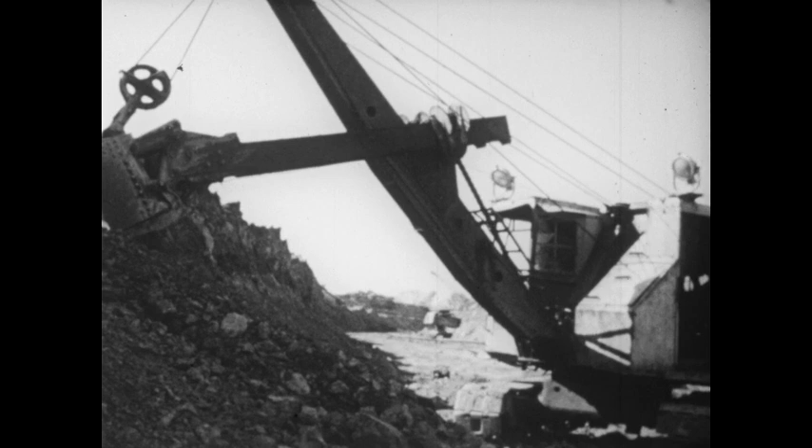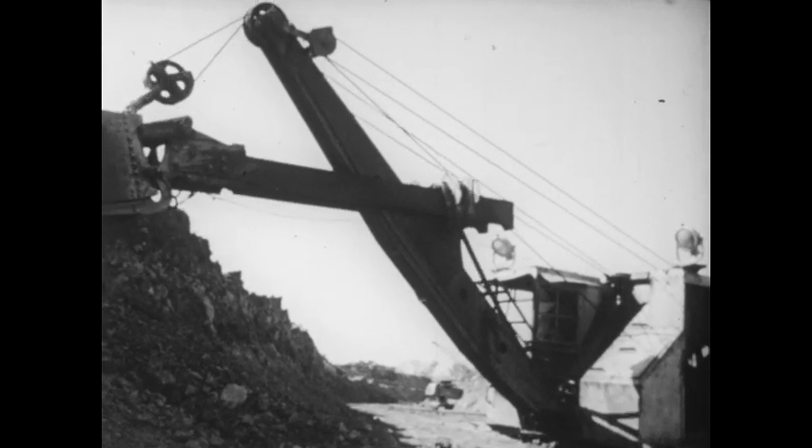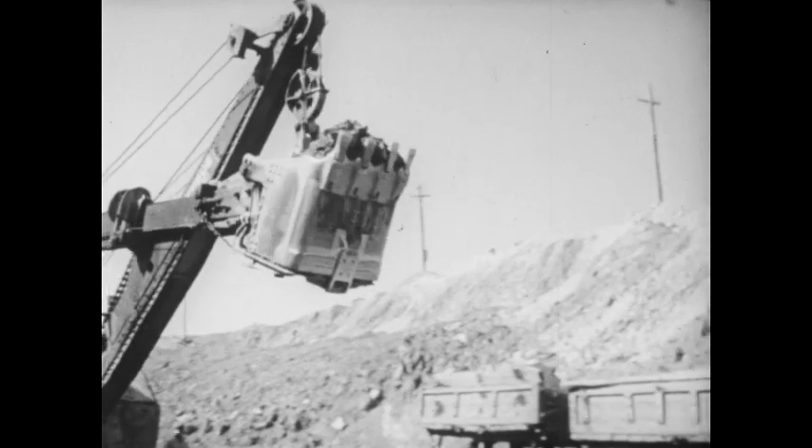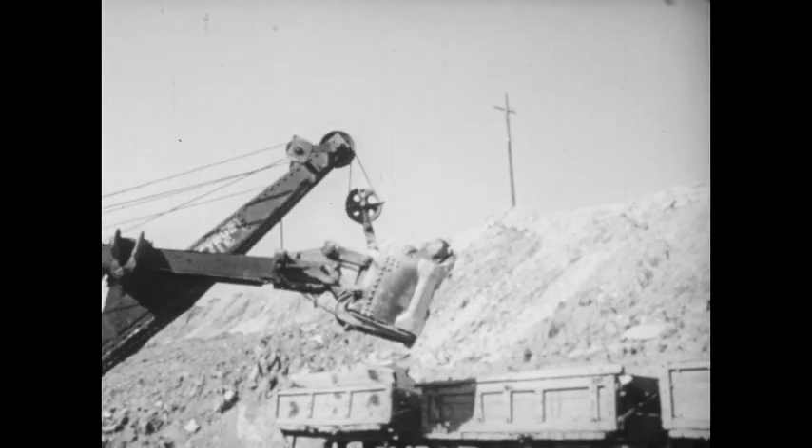Let's look around. Here is farmland, and over here is a herd of dairy cattle. Across the road there are men working — they are using a steam shovel to dig something out of the ground. They are digging clay. This is a clay pit.